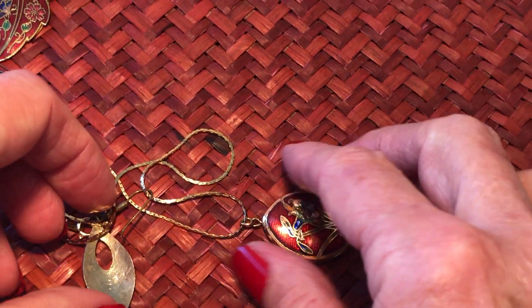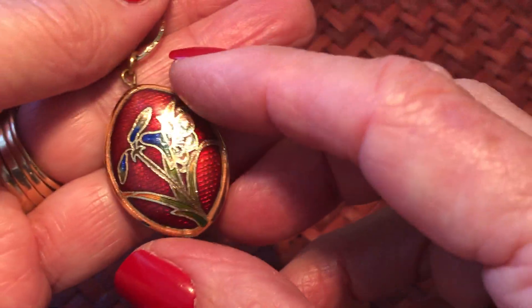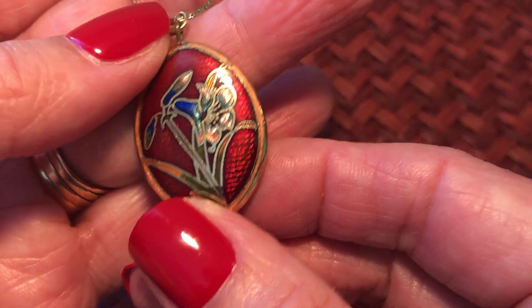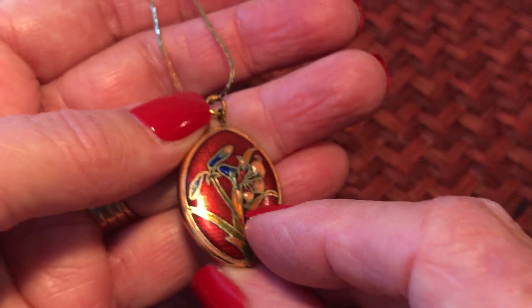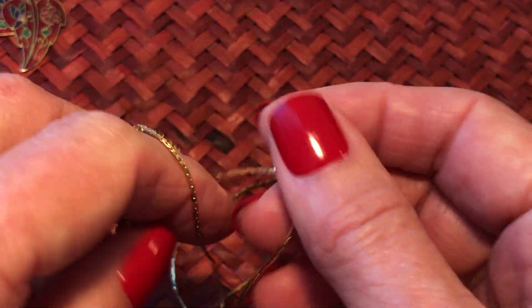Red ones - a red medium size, not the real big but a nice size pendant. And an earring hanging on it.